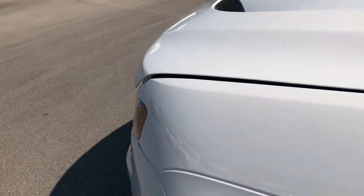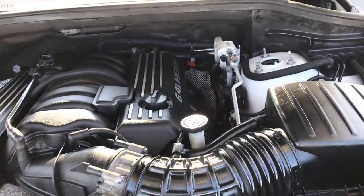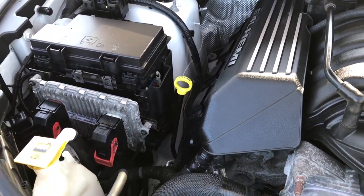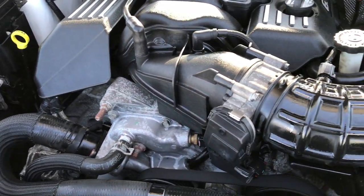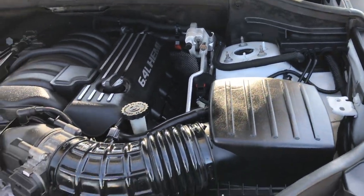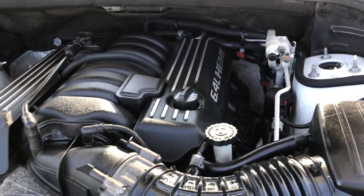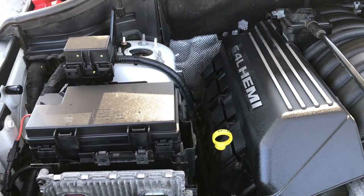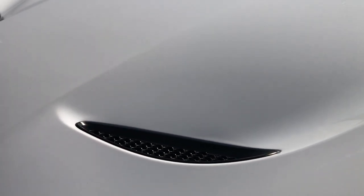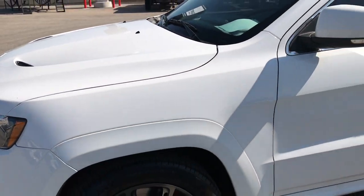And we'll take a quick look under the hood. 6.4 liter V8 Hemi motor. Engine bay is very clean, runs very smooth. This Jeep has been fully safety inspected by our service shop. Has a fresh oil and filter change. All the fluids have been checked and topped off. The vehicle has been gone through mechanically 100%. You've got the cool cowl induction hood there. And it is 100% ready to go.